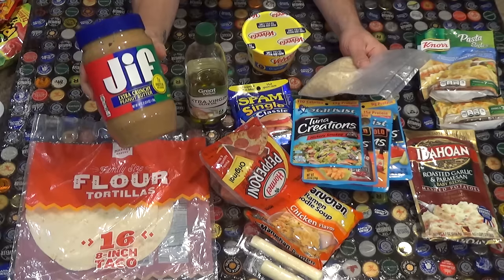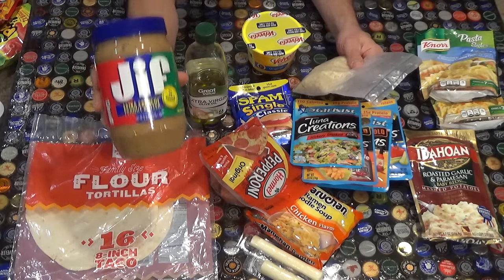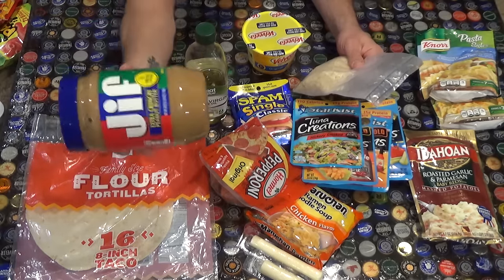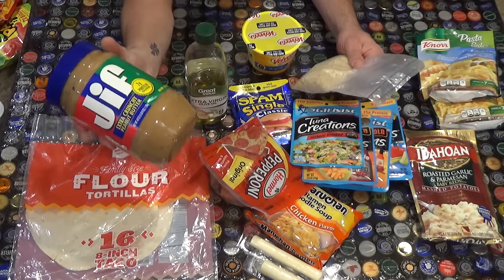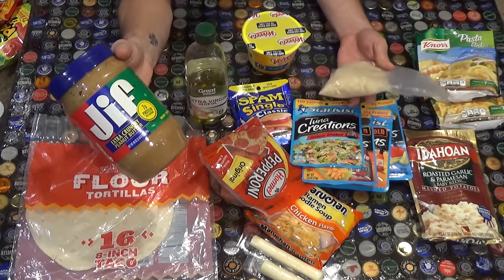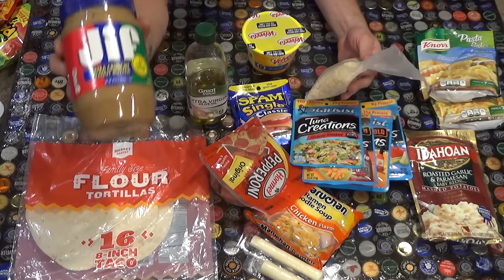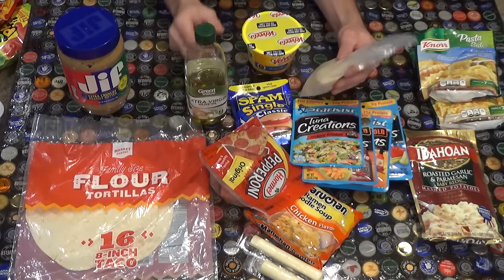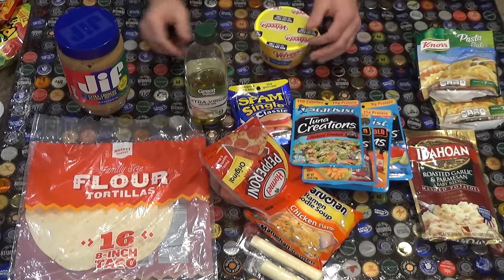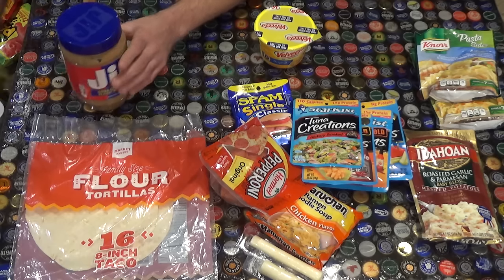Same thing with peanut butter - they make little peanut butter to-go packets. I've known people, especially my friend Gary, who brought a whole jar of peanut butter on some longer hikes. For instance, the Superior Hiking Trail was a 240-mile, two-week trip and he ate an entire jar of peanut butter. So that's another option for you.